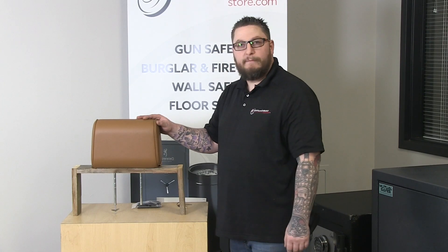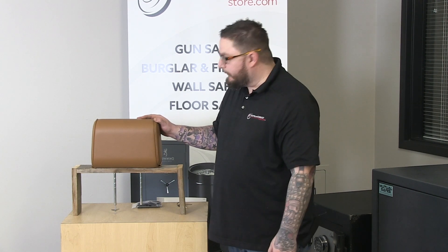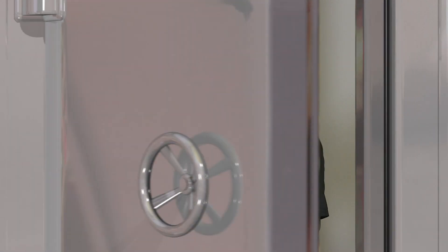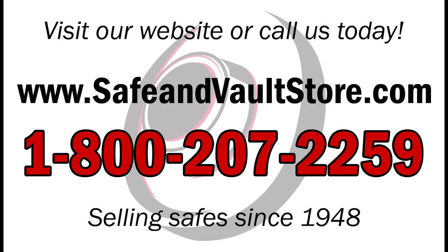The headrest safe is a very popular option for all vehicles, especially Jeeps and convertibles. You always keep your valuables locked up. If you're looking for an awesome vehicle safe option, this is a great option for you. Again, this is Brandon with Safe and Vault Store, and thanks for shopping with us. Don't forget to subscribe to our YouTube channel to get the latest updates of all of our products and videos.